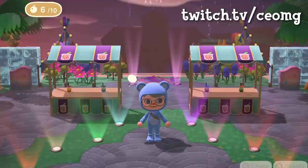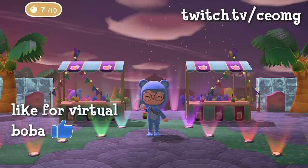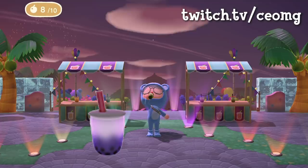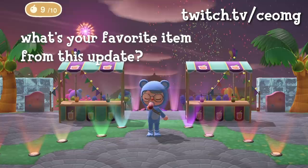My favorite part about this update was definitely the addition of boba, since I love drinking boba, and now I can drink boba in real life and virtually at the same time — it's really a dream come true. The only thing that could have made this update better is if they added taro boba. I see no purple boba added into the game, and taro is an S-tier flavor, so I really hope maybe next year we'll see a taro boba added.